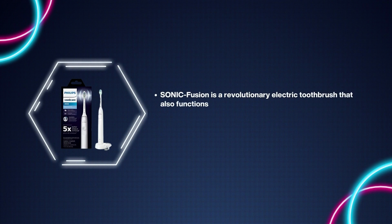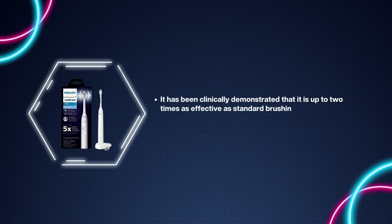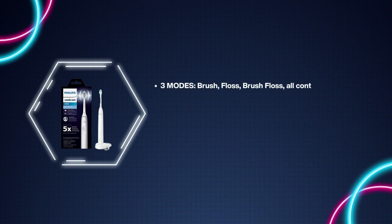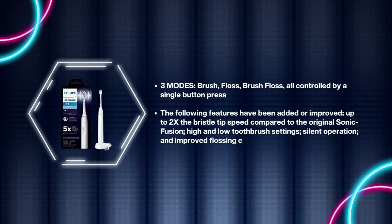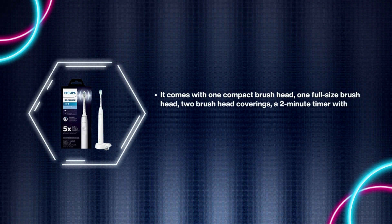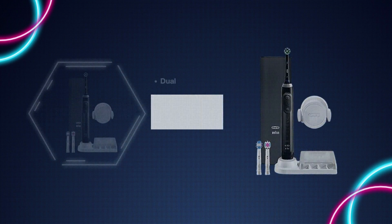Number 3: Philips Sonicare 9900 Prestige / Sonic Fusion Electric Toothbrush. Sonic Fusion is a revolutionary electric toothbrush that also functions as a water flosser, combining the power of an advanced sonic electric toothbrush with the proven efficacy of the Waterpik water flosser. Clinically demonstrated to be up to two times as effective as standard brushing and flossing in reducing plaque and improving gum health — accepted by the American Dental Association. Three modes: Brush, Floss, Brush+Floss, all controlled by a single button. Features improved bristle tip speed, high and low toothbrush settings, silent operation, and improved flossing effectiveness. Includes compact and full-size brush heads, a two-minute timer with 30-second pacer, 10 water flosser pressure levels, recharge indicator, and a premium travel bag.